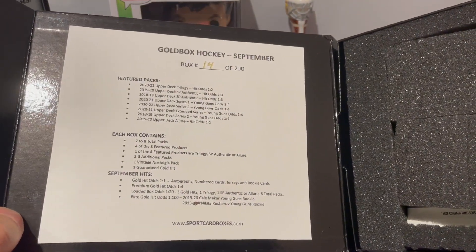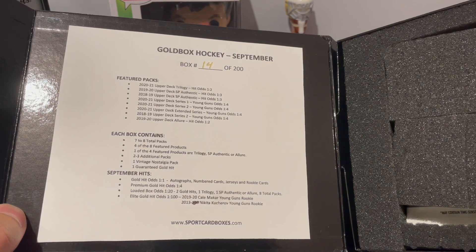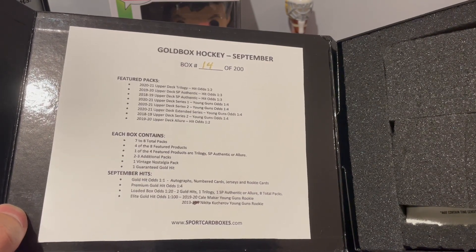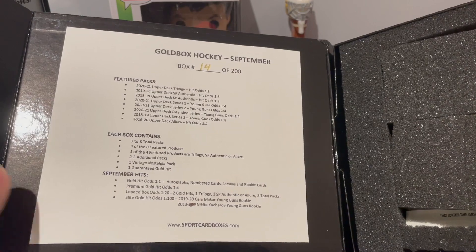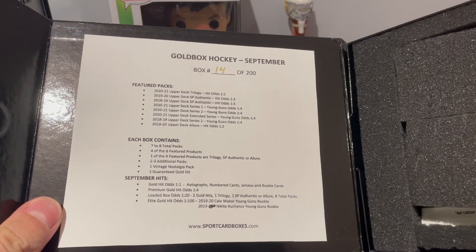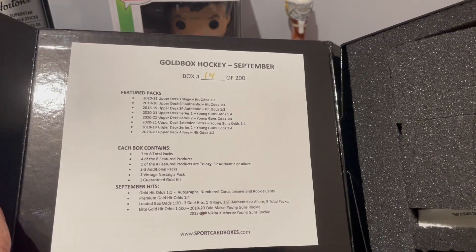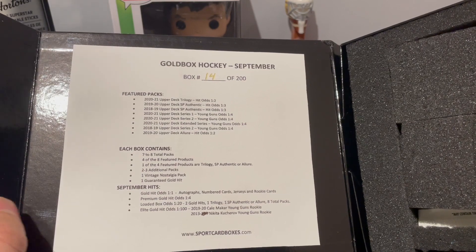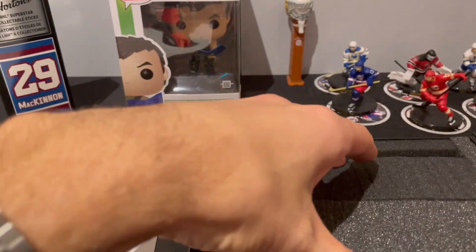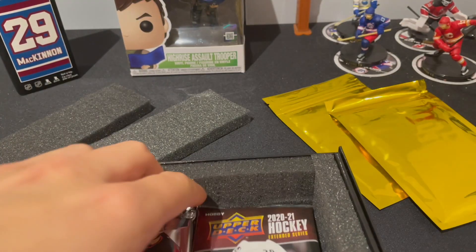We've got featured packs — obviously we've got Trilogy, SP Authentic from 18-19 and 19-20, Series One, Two, and Extended, 2018-2019 Series Two, and 19-20 Allure. In each box we can get seven or eight total packs: four of the featured packs, one of which will be Trilogy, SP Authentic, or Allure, and then two to three extra packs. We also got an extra gold hit!